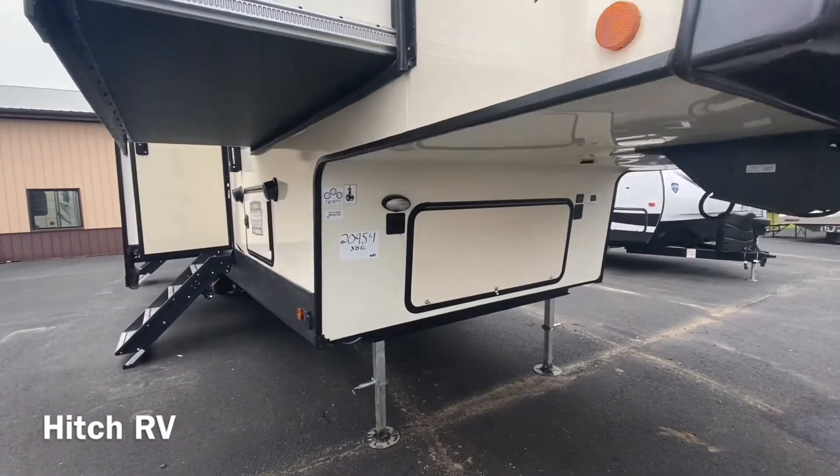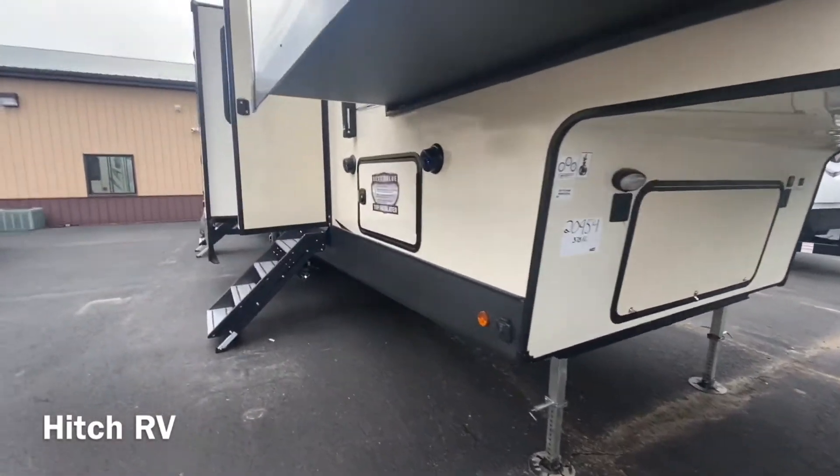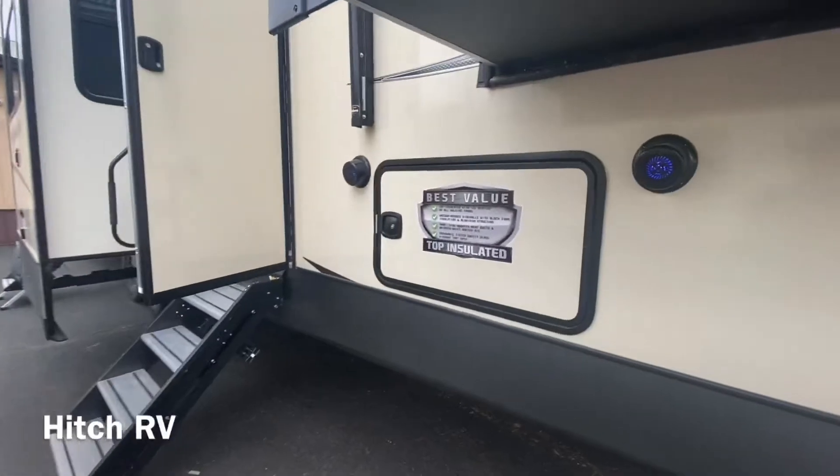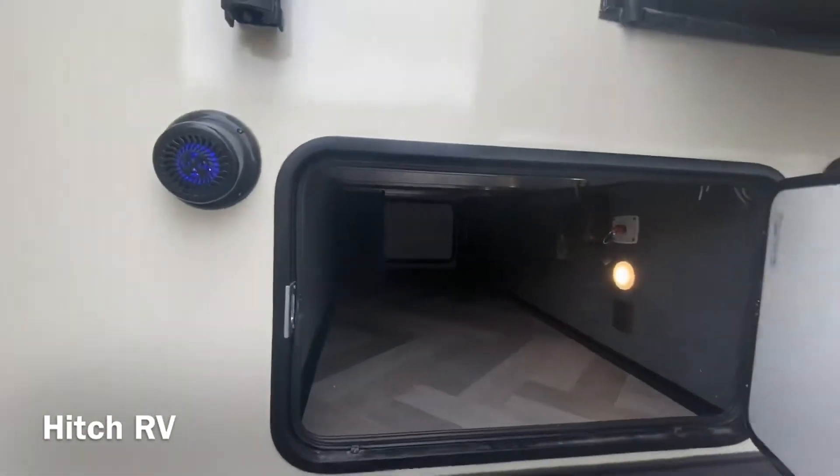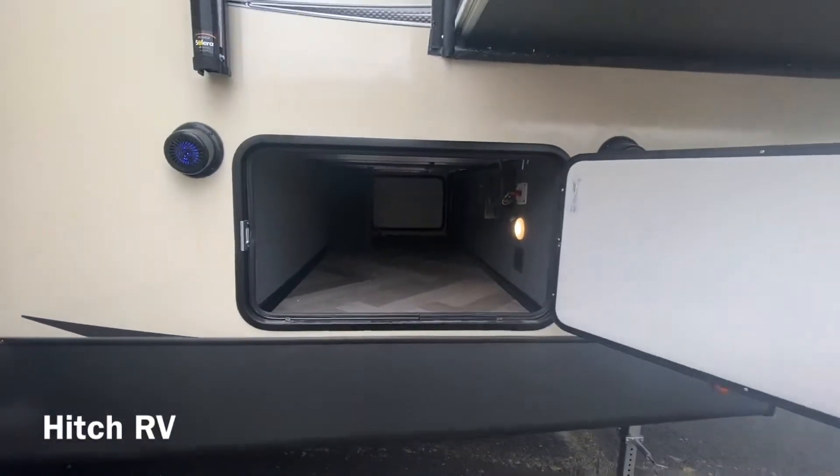Up front is where you would house your battery and some extra storage space. It does have two speakers on this side, right next to the pass-through storage.